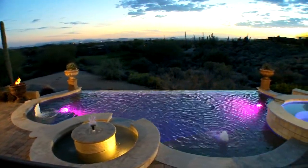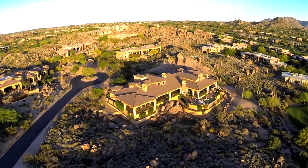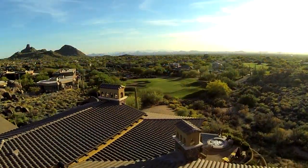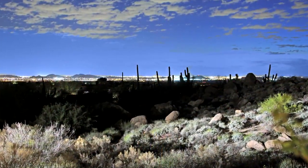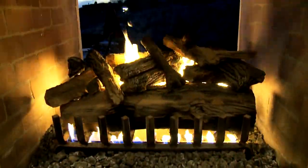Life just got a little more interesting. Welcome home to the gated community of Talos at Troon North. Boasting incredible views of Troon's Monument Golf Course, iconic Pinnacle Peak, and dazzling city lights, this high-tech desert escape offers an unforgettable, around-the-clock experience.